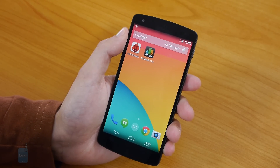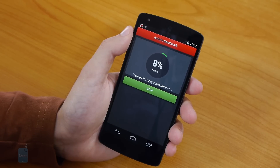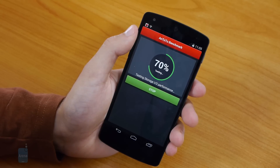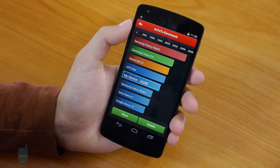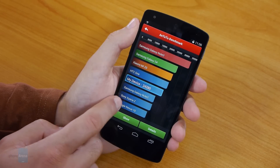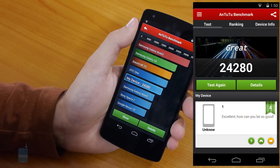First, let's start with the Antutu Benchmark. We'll run the test right now. The Antutu Benchmark is over and we get a pretty decent score of 24,280 — just below the HTC One and way above the Note 2, Sony Xperia Z, and even the Google Nexus 10. Definitely a very decent result.